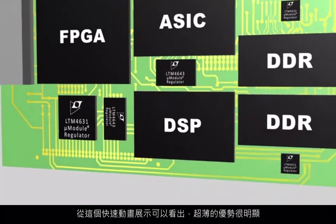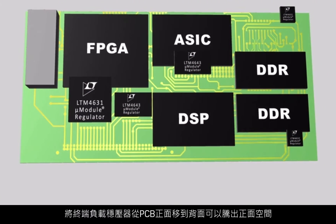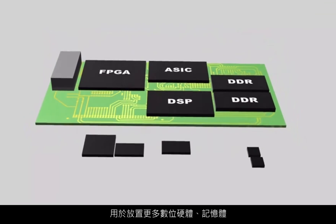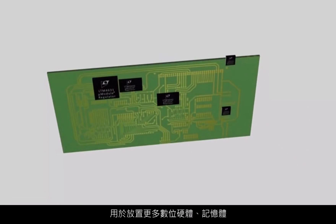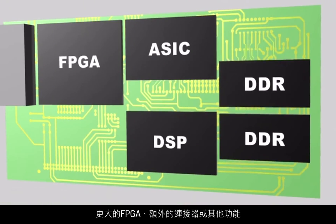This benefit of ultra-thins is seen more dramatically in this quick animation. Moving point of load regulators from the top of the PCB to the bottom side frees up room on the top for more digital hardware, memory, larger FPGAs, additional connectors, or other features.